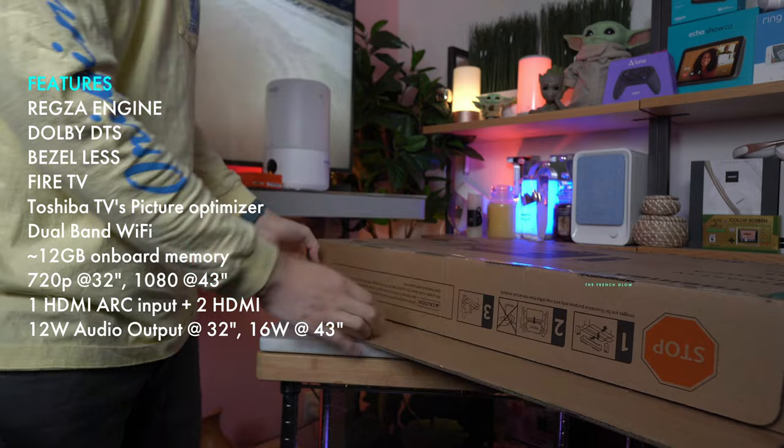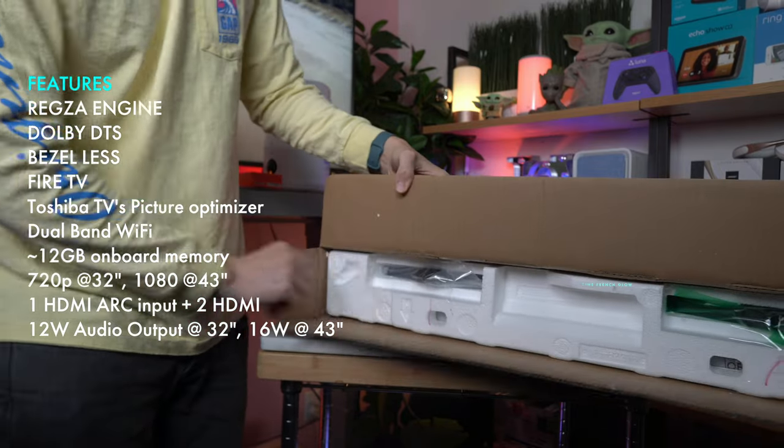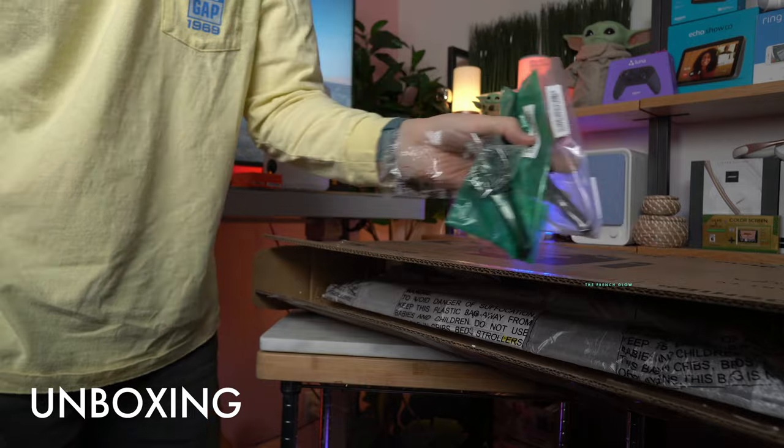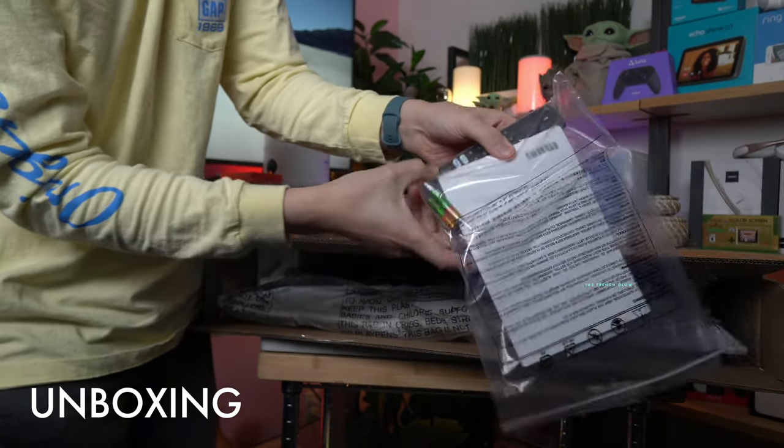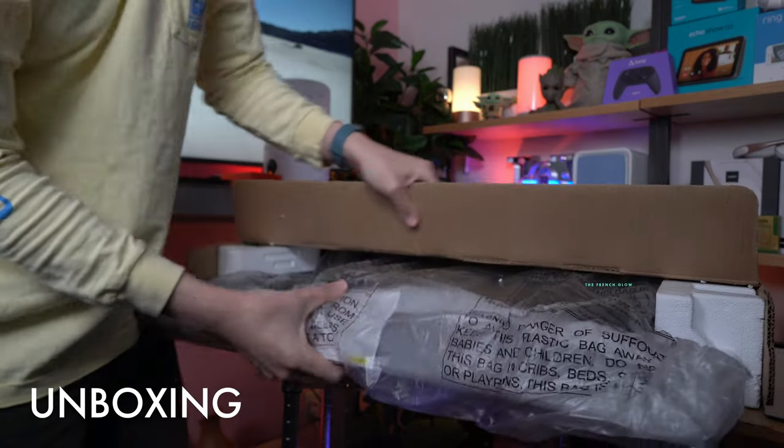This is what you're going to be getting inside the box. We got two legs here with our remote — they're coming with the Fire remote. It comes with its own Fire remote. This is a 720p model.